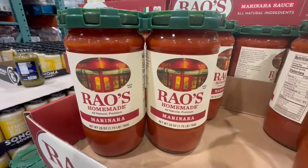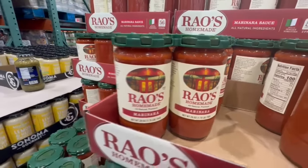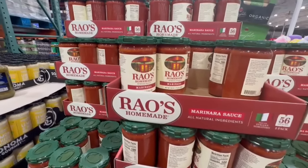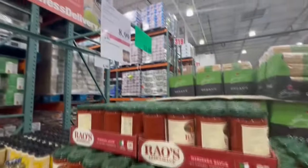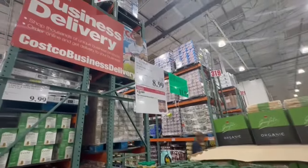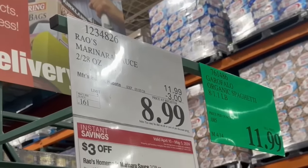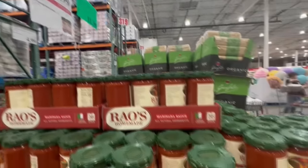Costco has the Rayos Homemade Marinara Sauce in a 2-pack and I always make sure I buy it anytime it's on sale because it can also get pretty pricey at the local grocery store. This one comes in a 2-pack. Since it's part of the instant savings right now that end on May 5th, this one has $3 off from the total price. At my Costco, the price comes down to $9.